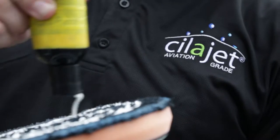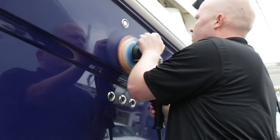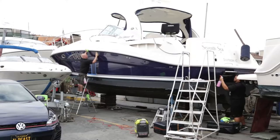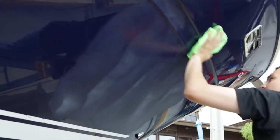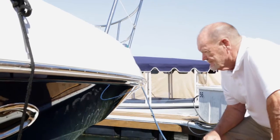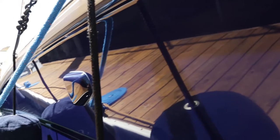I heard about Sela Jet from a personal friend of mine. She had it on her car. I contacted Sela Jet, asked them if they would come down and take care of my boat, and I couldn't believe how perfect they were putting this application on. And as I walked up to it, I said, holy mackerel, that is one unbelievable shine on that boat.